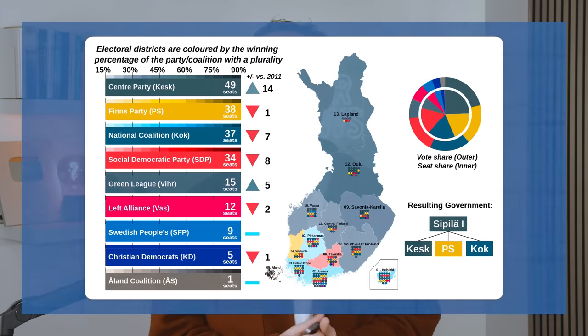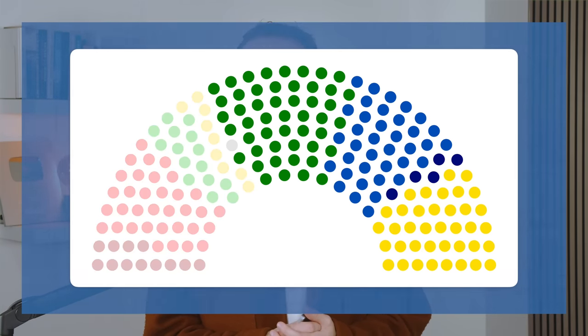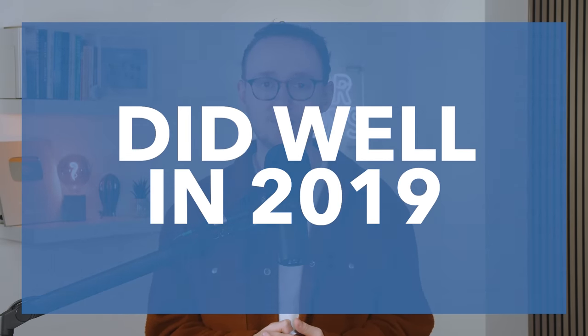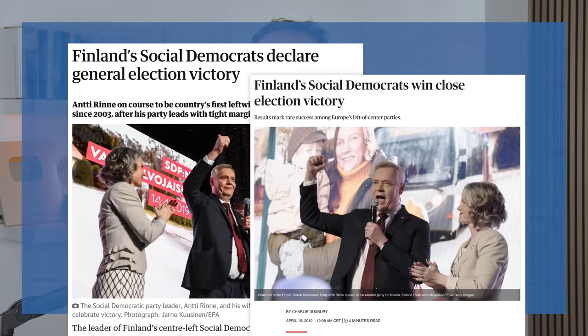They became the second-largest party by seats in 2015 and formed a coalition government with the winning Centre Party. And despite losing half of their MPs in 2017, their more moderate offshoot, the Blue Party, still did pretty well in 2019, coming second again. But this time the winning party was the SDP, who refused to form a coalition with the Finns on ideological grounds.